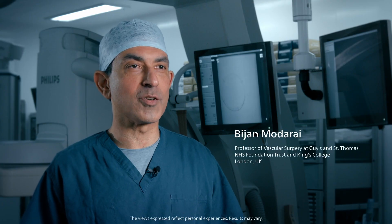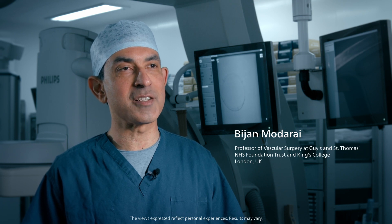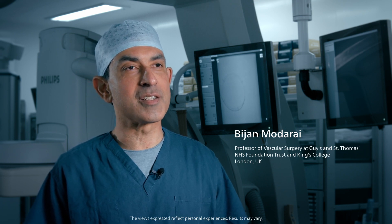My name is Bijan Modurai. I'm the professor of vascular surgery at Guy's and St. Thomas's NHS Foundation Trust and King's College London. I focus mainly on endovascular aortic repair, and I've been doing this for the past 15 years.